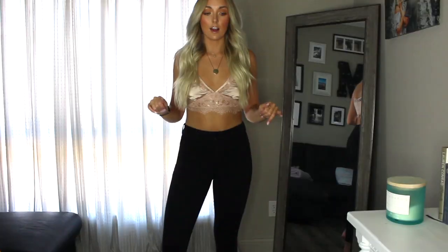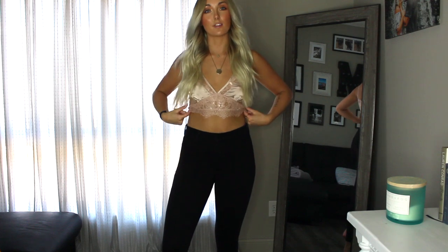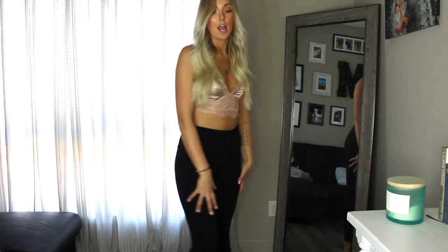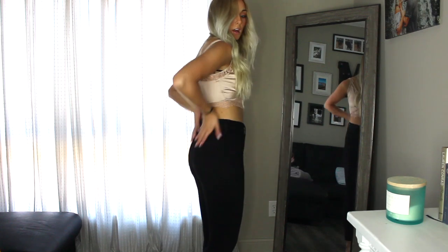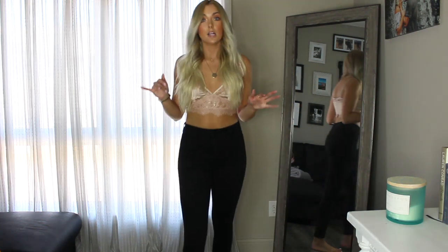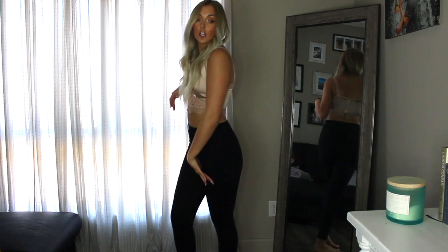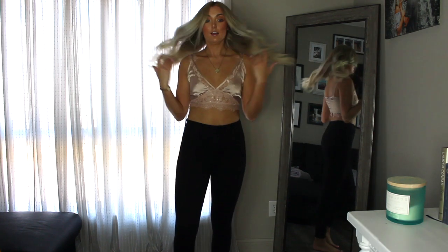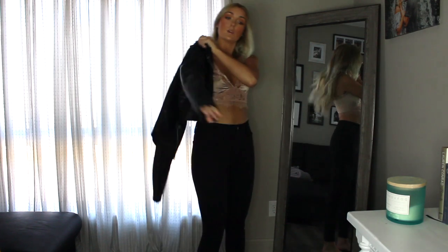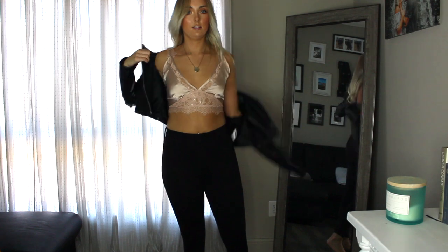This bra-style top is from Misguided — I have a matching skirt to go with it, but first I wanted to show a more casual going-out option. I paired it with some high-waisted jeggings from Old Navy, which are very stretchy and comfortable. This would look really cute with nude heels and a leather jacket.